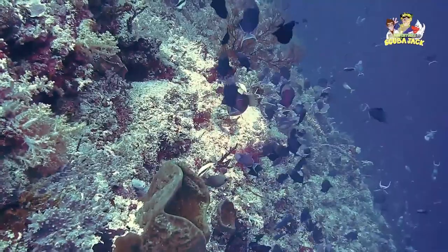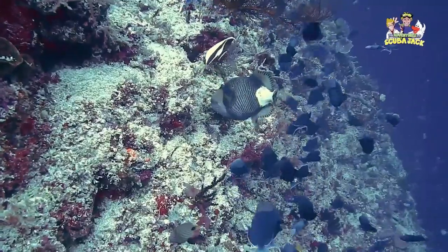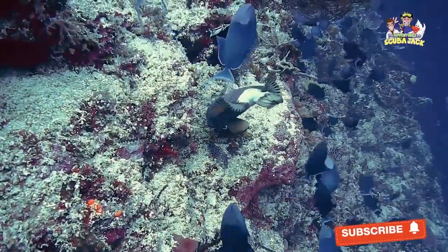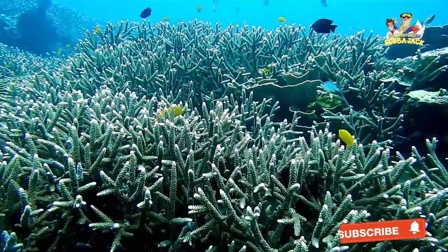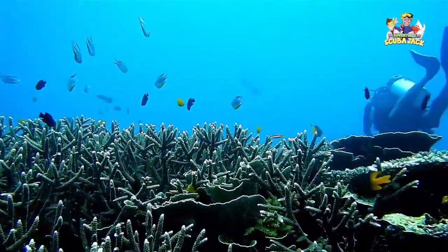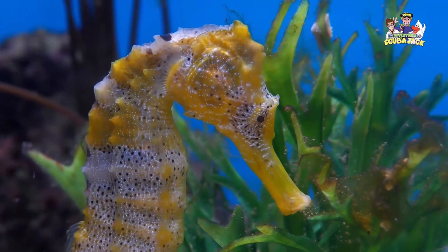Many of the world's most fascinating sea creatures are some of the biggest — creatures like the shark, whale, and even the manatee inspire wonder in all of us. But some of the most interesting animals in our seas and oceans are some of the smallest. In this post, I want to take a closer look at a tiny yet fascinating sea creature: the seahorse.